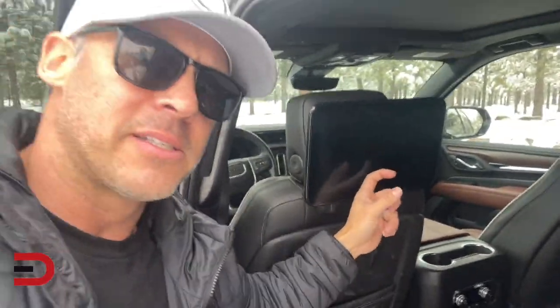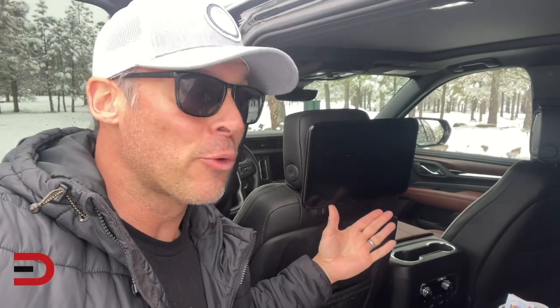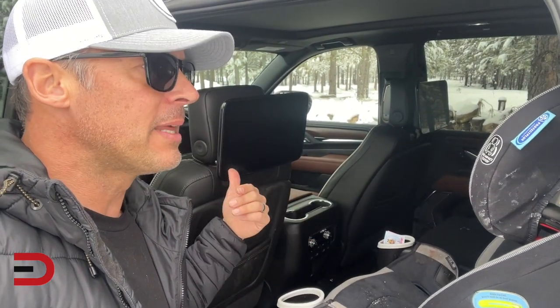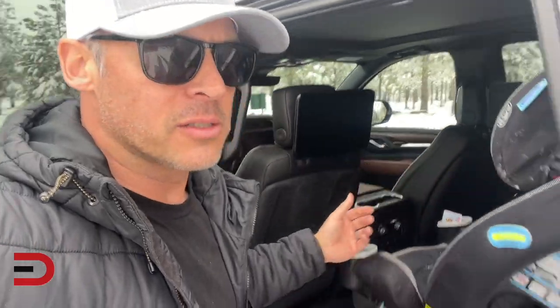One of my favorite things is this entertainment system. They've got already pre-programmed on here YouTube and YouTube Kids on both screens. I'm able to control that in the cabin by sharing the screen. They can also hear the music or whatever show they're watching inside.